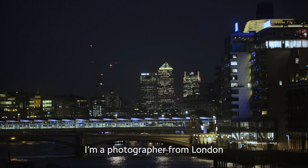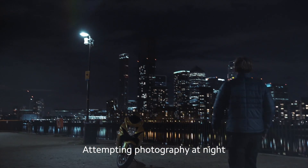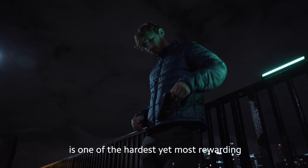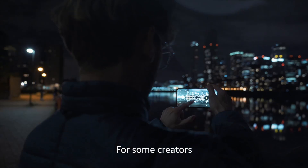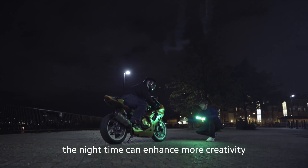My name is Ben McLean and I'm a photographer from London. Attempting photography at night is one of the hardest yet most rewarding when it comes together. For some creators when the sun goes down photography stops, but for others the night time can enhance more creativity.